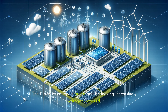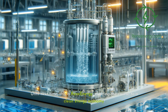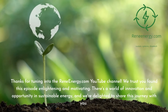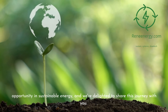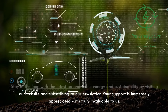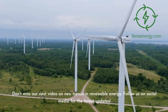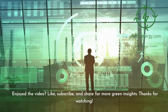The future of energy is green, and it's looking increasingly hydrogen-powered. Stay curious, stay innovative, and keep pushing for a sustainable future. Until next time, this is Renee Energy, charting the course to a clean energy economy. Thanks for tuning in — stay in the loop with the latest on renewable energy and sustainability by visiting our website and subscribing to our newsletter. Don't miss our next video on new trends in renewable energy, and follow us on social media for the latest updates. If you enjoyed the video, like, subscribe, and share for more green insights.